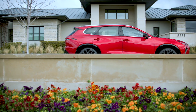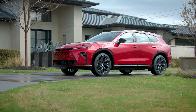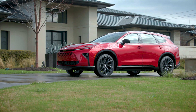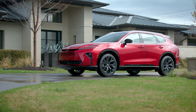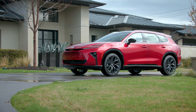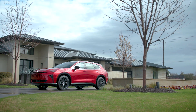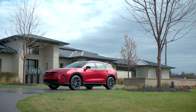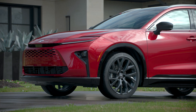You can see the chrome around the windowsills on the lower part, and there's panel black trim around the wheel arches and on the bottom as well. The front fascia fits the new Toyota design language — the hammerhead design with integrated mesh in the bumper. If the RAV4 comes out, my guess is it's going to look very similar in the front fascia.